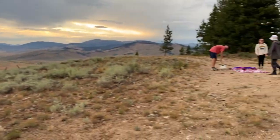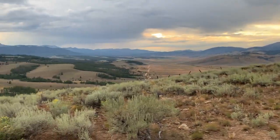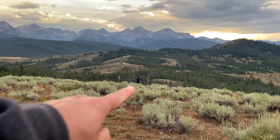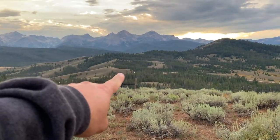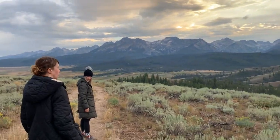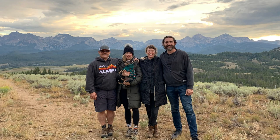We ran into some nice kids here that are camping tonight — they work at the Redfish Lodge. They took a picture of us. And you can actually see our campsite way down there. The clouds and the color right now is incredible. This is a really special place.